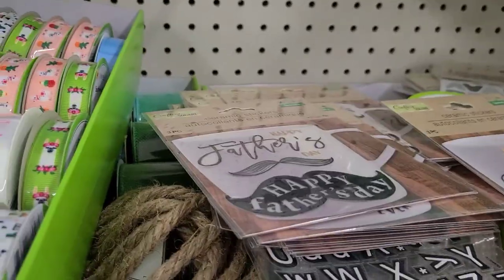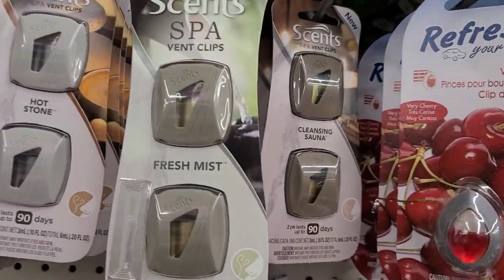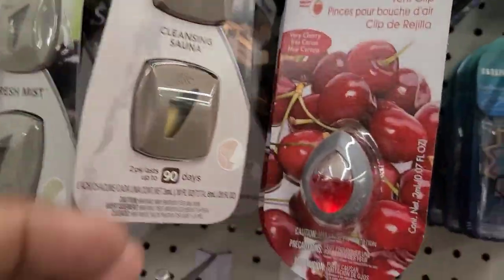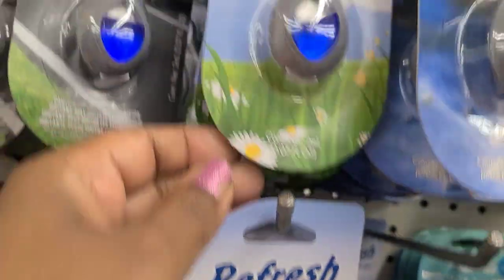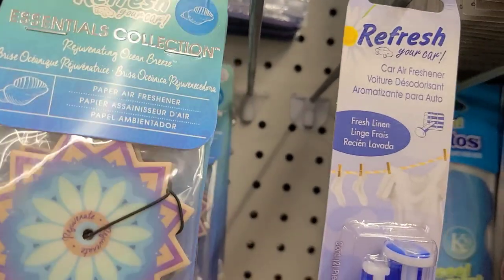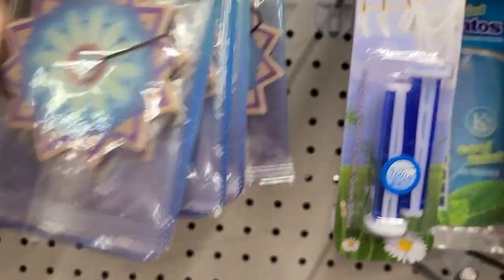In the car section they have refresh for your car in strawberry, heartstone spa vent clips, fresh cleansing sauna, cherry, fresh linen, new car, cool breeze, and a new essential collection tree pack - those are new.